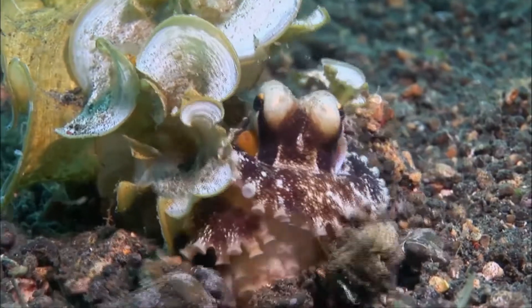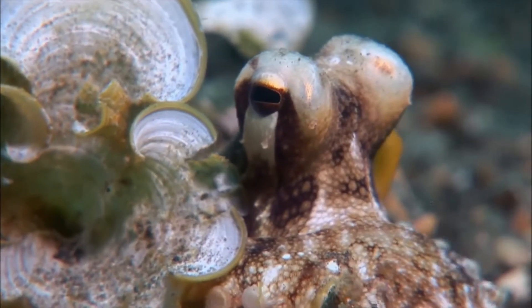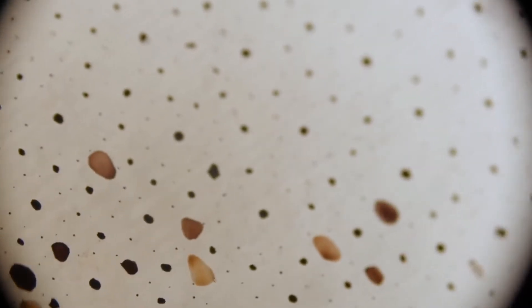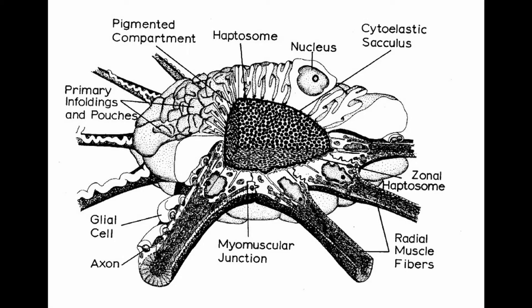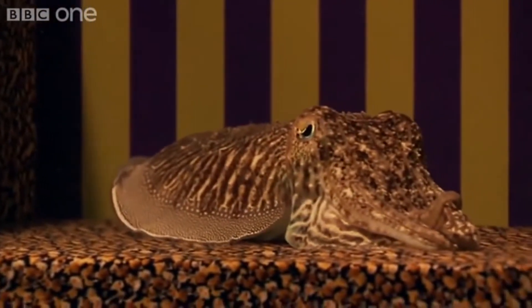Cephalopod chromatophores, the cells that hold pigment to give animals color, are the same as any other animal. The chromatophores are neuromuscular organs with a cytoelastic sacculus that holds the cephalopod's pigment. Surrounding each sacculus is a sophisticated obliquely striated radial muscle with a nerve attached directly to it. This muscle stretches to show color and contracts to hide color.